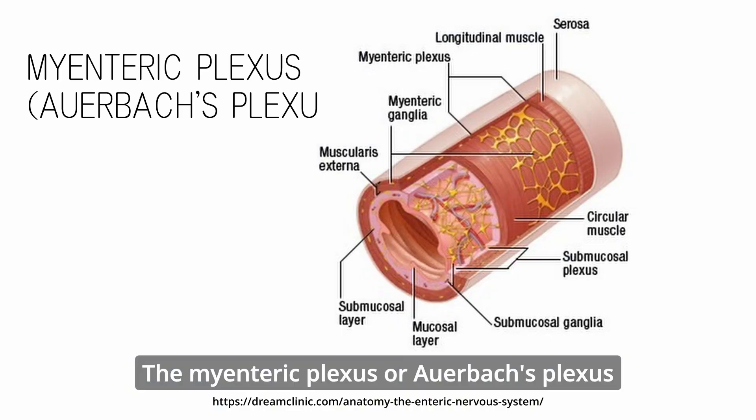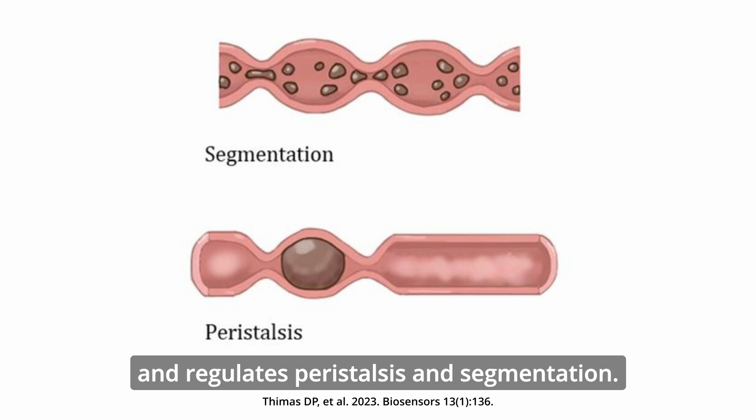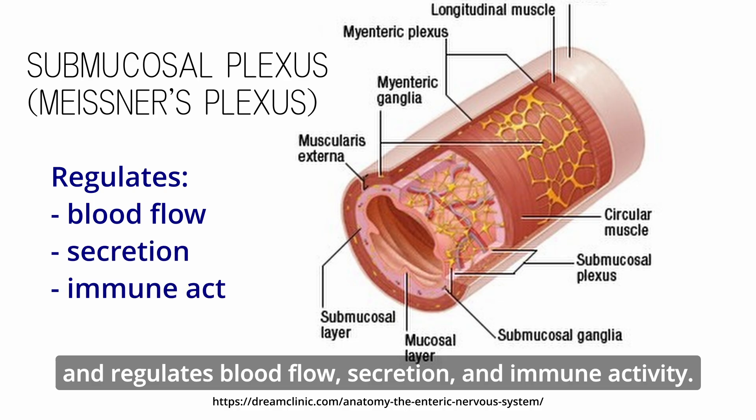Integrating sensory input and overseeing coordinated patterns of muscle contractions requires complex local neural processing. The myenteric plexus, or Auerbach's plexus, is found between the longitudinal and circular muscle layers of the muscularis externa and regulates peristalsis and segmentation. Meissner's plexus is located in the submucosa and regulates blood flow, secretion, and immune activity.